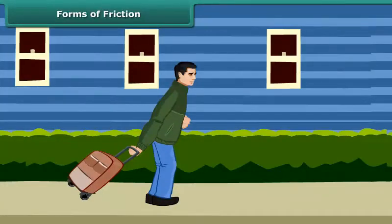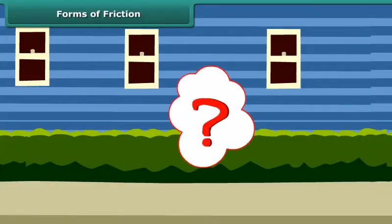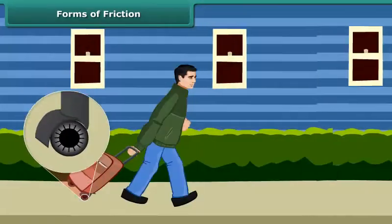You must have seen attaches and other pieces of luggage fitted with rollers. Even a child can pull such pieces of luggage. Why is it so? Let us find out.